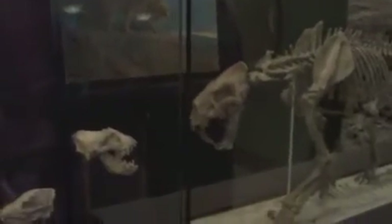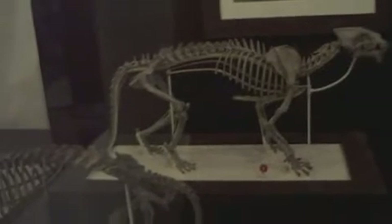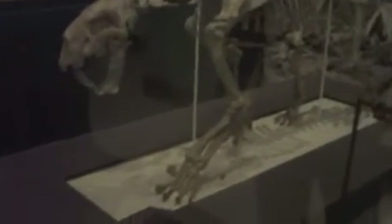Did the saber-tooth tiger have retractable claws like modern lions and cats? Yes. The saber-toothed cats are just one subfamily of the felids — they're nested well within the modern cat radiation. Is there any hypothesis for why they went extinct? It's almost certainly related to the extinction of the megafauna they fed on at the end of the Ice Age.